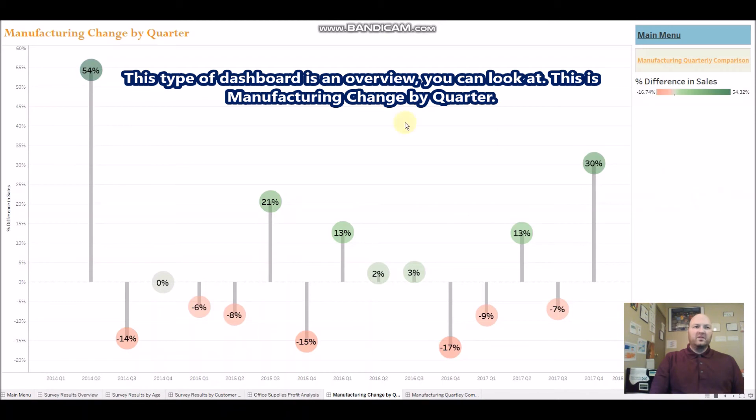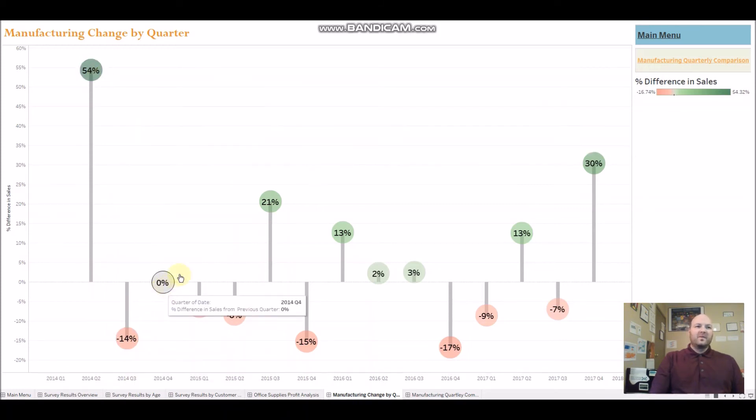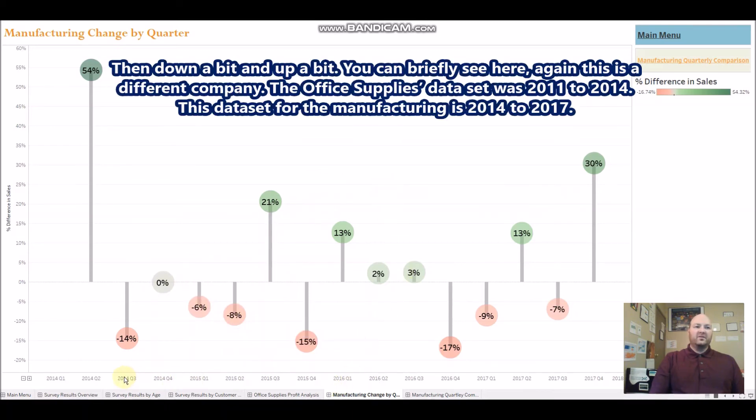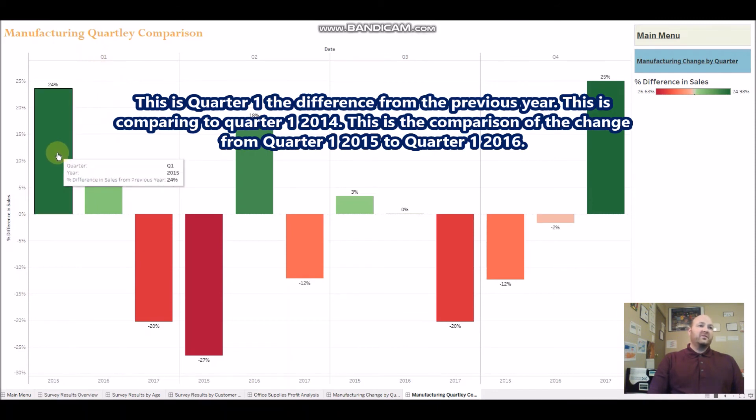This type of dashboard is an overview of manufacturing change by quarter. Here we see the percent difference in sales from previous quarters. From Q1 2014 to Q2 2014, there was a 54% increase in sales, then it dropped 14%, went to zero, and went up and down. This data set covers 2014 to 2017. The quarterly comparisons show each quarter compared by year — so Q1 is compared to Q1 of the previous year.